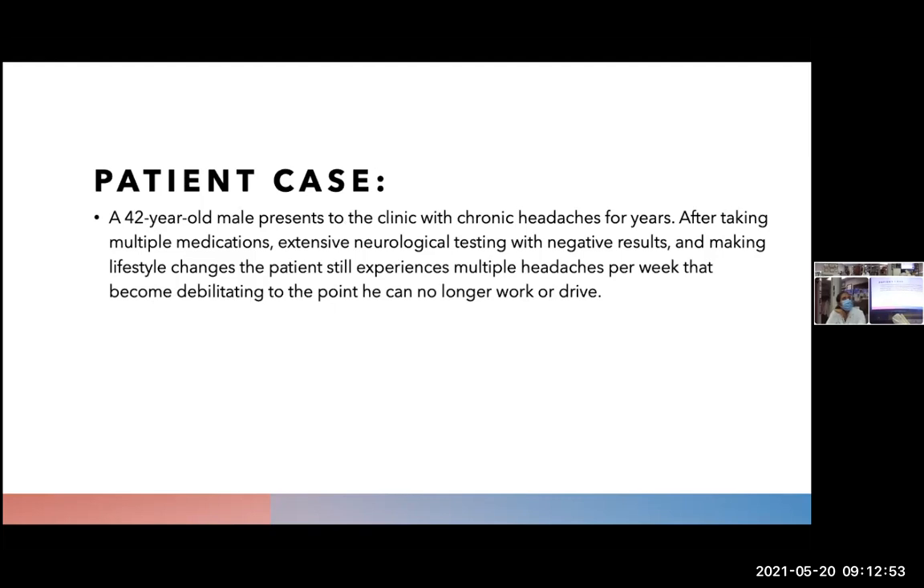A common case that would present for Botox injections: a 42-year-old male presents to the clinic with chronic headache for years. After taking multiple medications, extensive neurological testing with negative results, and making lifestyle changes, the patient still experiences multiple headaches per week that become debilitating to the point that he can no longer work or drive.